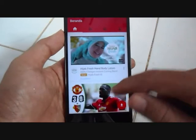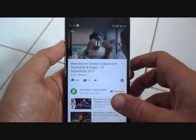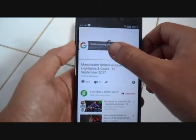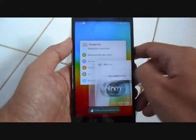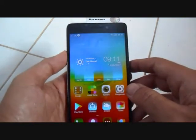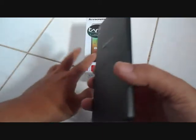Penampilannya juga oke, interface-nya lumayan. Kesimpulan saya untuk HP ini: sangat direkomendasikan untuk Anda gunakan.